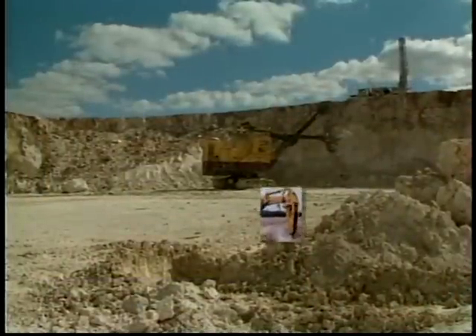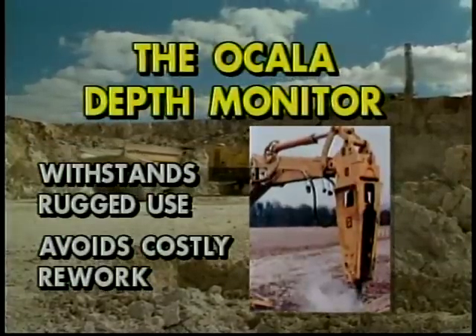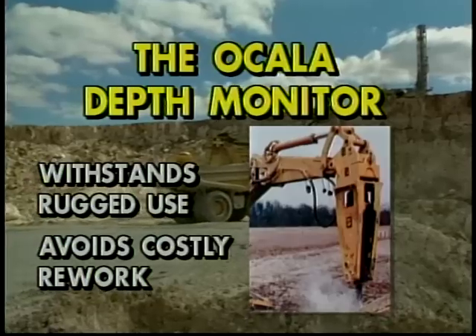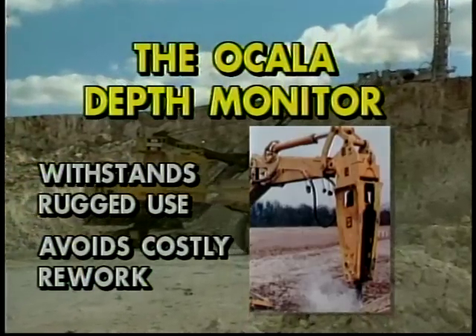The Ocala depth monitor is so rugged it will easily take the beating from a hydraulic hammer, and that's one of the most productivity-increasing applications. You break exactly to grade, avoiding costly rework and time loss of breaking too much rock.